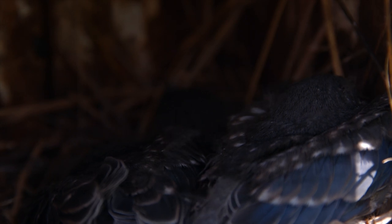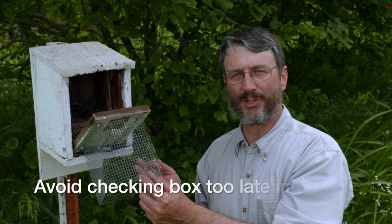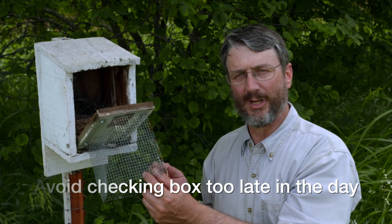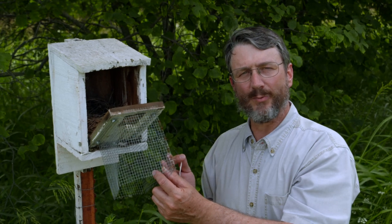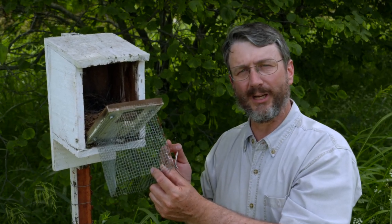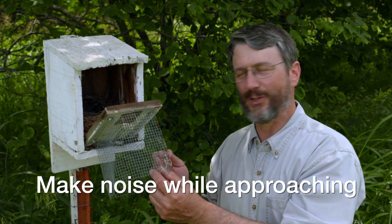We also don't want to visit too late in the afternoon or evening, because if you flush the bird right before darkness it might not return that night and the eggs would possibly get too cold and die. When approaching the box when you suspect egg laying or the female to be nearby, you want to make some noise to let them know you're in the area so you don't accidentally open the box and absolutely startle them.